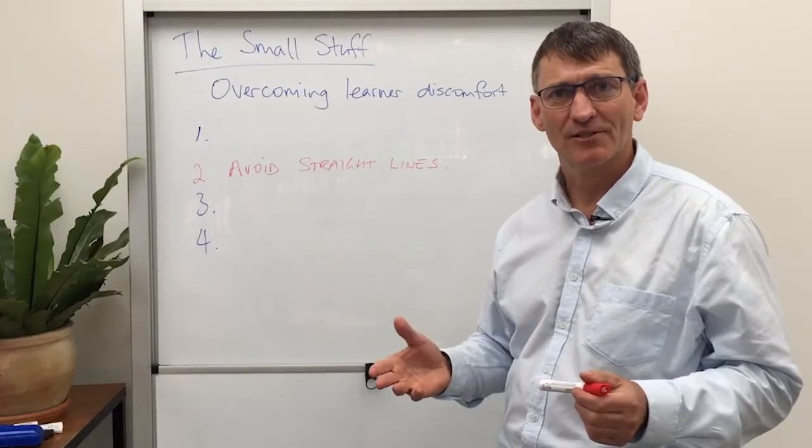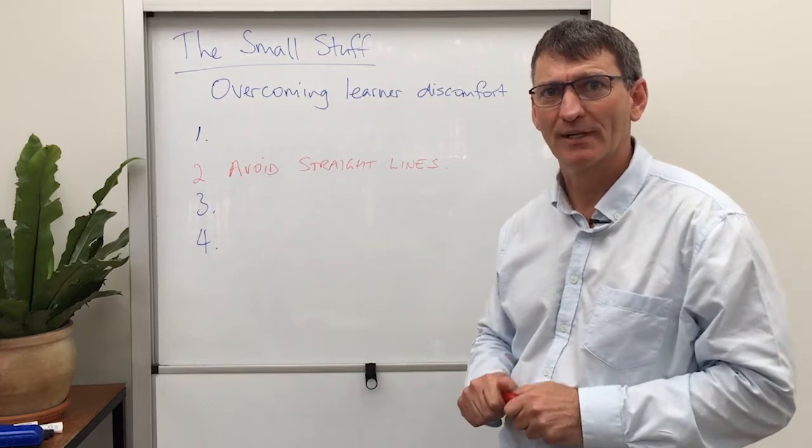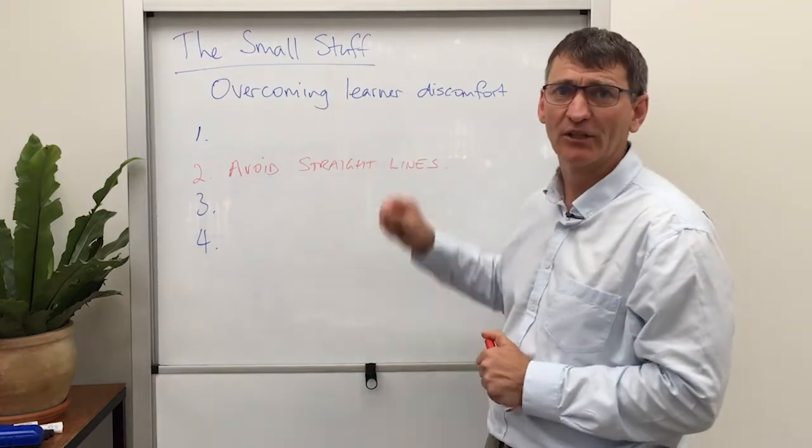Welcome back. This is part two of the four-part series related to overcoming learner discomfort.